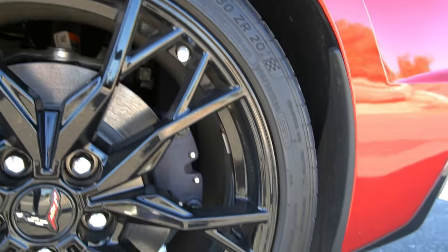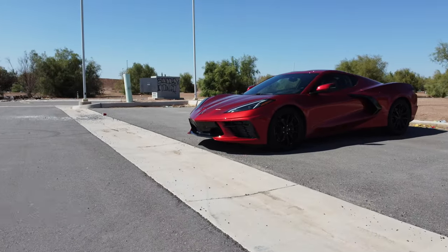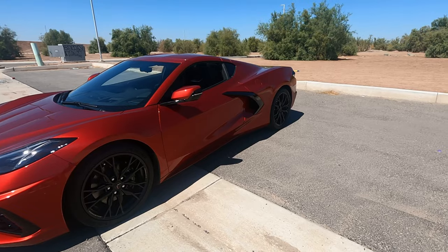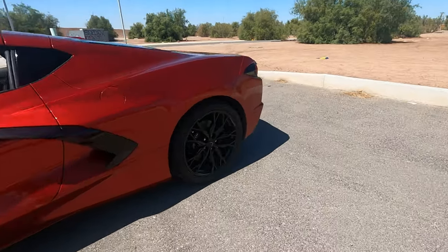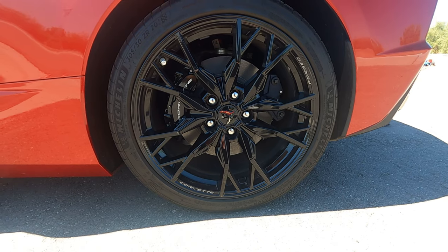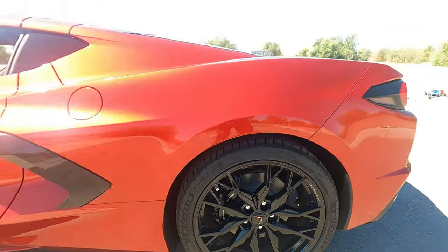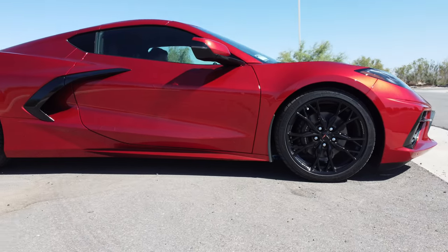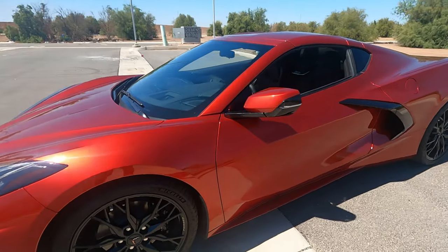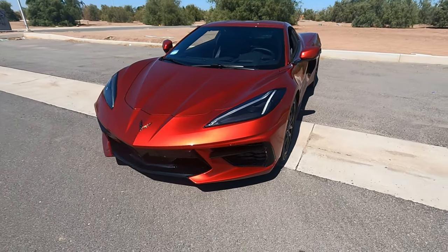This particular one has the front lift adjustable height memory — I used it this morning when leaving the owner's house to avoid scraping. It's a nice feature but only available above the 1LT. It also has 20-inch forged wheels in the rear — 305/30/20 — and 19-inch wheels up front, so it's staggered. I'm not in love with the glossy black finish, but that's a matter of taste. The total sticker price of this C8 was $78,475, and the owner told me the dealership was asking a $25,000 markup, but he negotiated it down to $10,000.